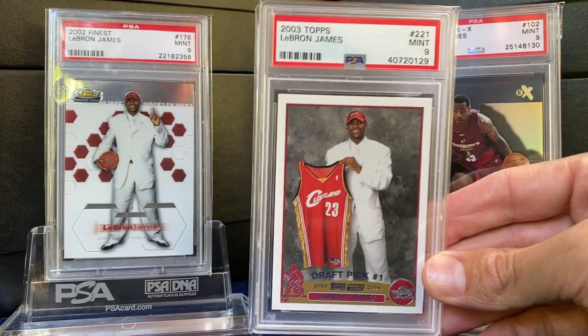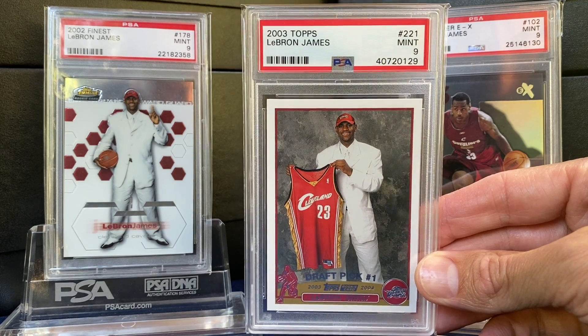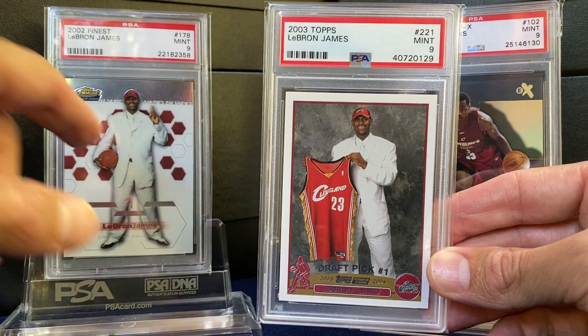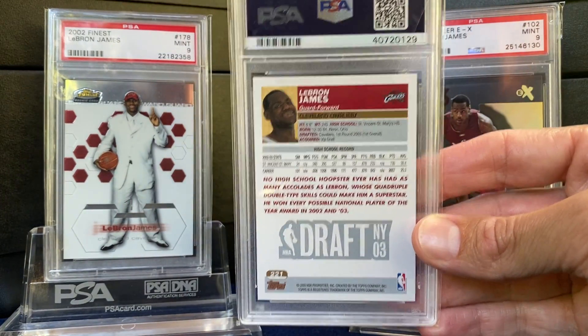The Topps — of course these could be had for the longest time under $100. More of that white jersey like in the Finest. Just a really nice flagship rookie there.